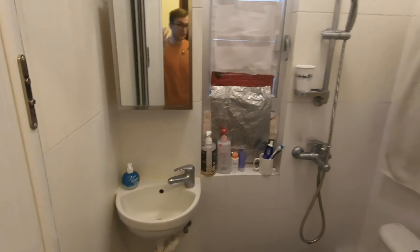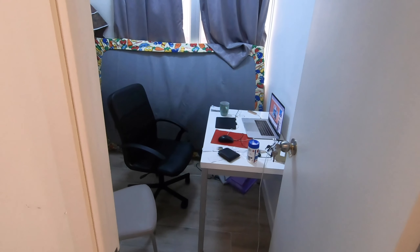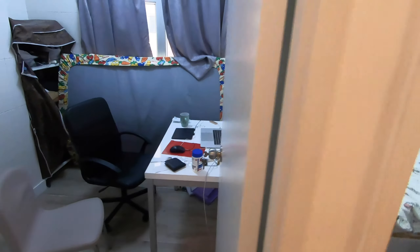One bedroom and another bedroom. Both bedrooms are the same size and you cannot fit much more than a double bed and some wardrobe. I use one room for work right now; the other stays empty.